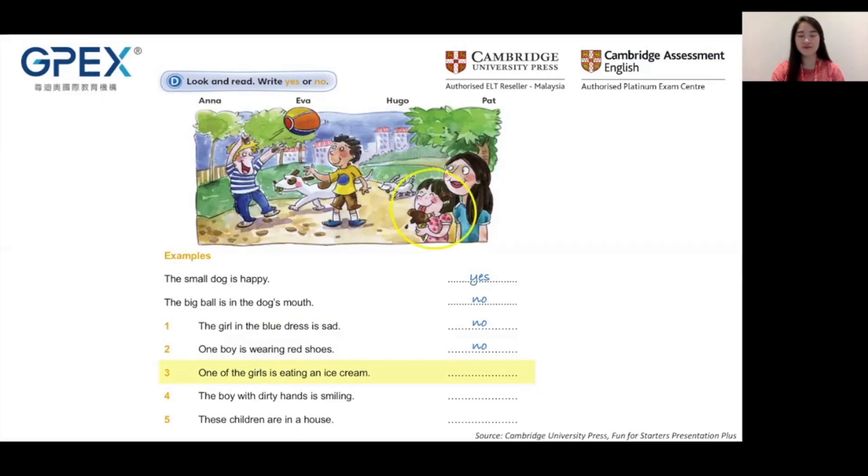Question two: One boy is wearing red shoes. Now there are two boys in this picture — one, two. Are they wearing red shoes? No, none of them is wearing red shoes. So the answer is no. Very good.